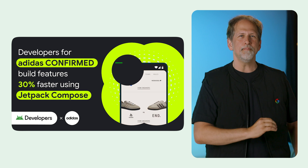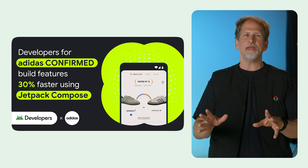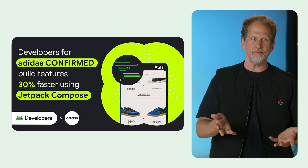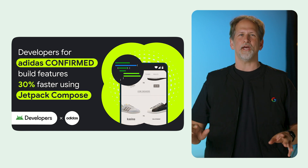The Adidas team migrated more than 80% of their app's UI to Jetpack Compose, enabling them to build features 30% faster. With improved productivity and the timely introduction of new features, the app's weekly active users increased by 8%.